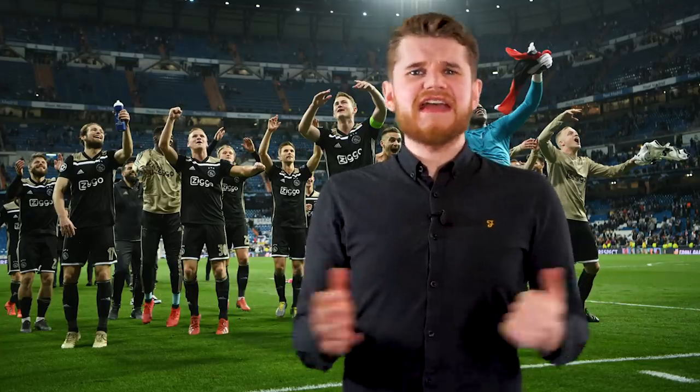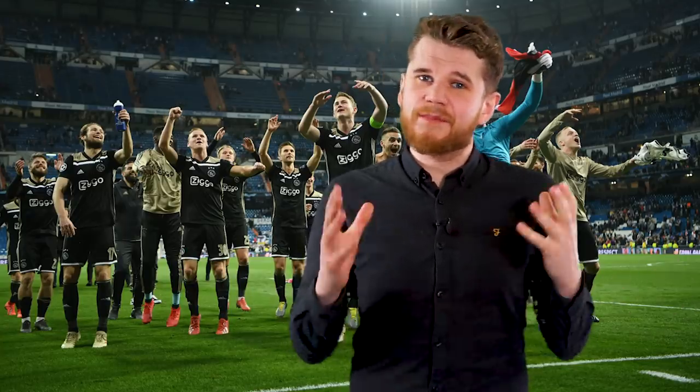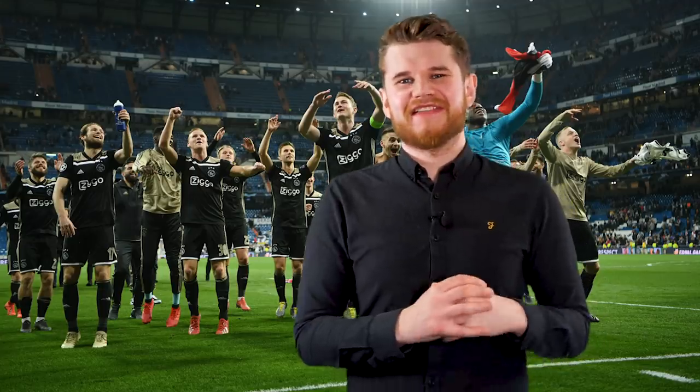Hello, welcome back. I'm Statman Dave, and today we're going to be looking at why Ajax are the surprise package in the Champions League this season.